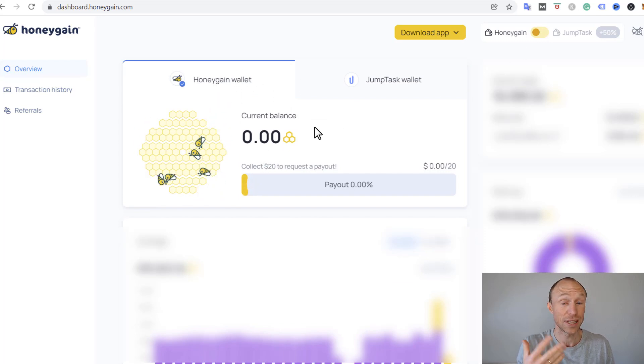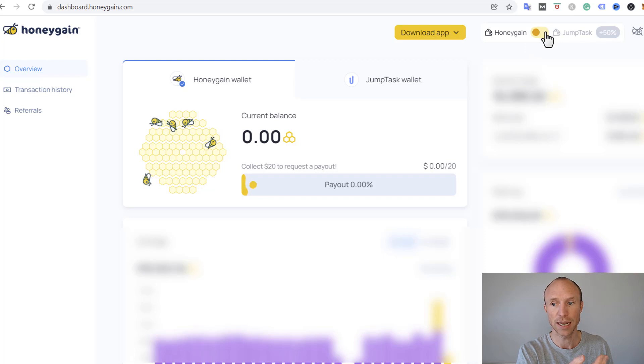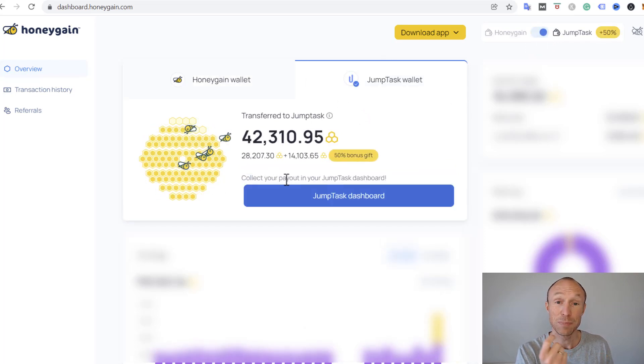Right now in Honeygain mode I have nothing, but what I earn will accumulate here and I would have to reach $20 to withdraw. If I switch back to Jump Task mode, whatever I earn will be paid out immediately into Jump Task in what's called Jump Token. I can also get paid in Jump Tokens from Honeygain mode — I'd earn $20 and get a 20% bonus — but in Jump Task mode I automatically get paid out as I earn, with a 50% bonus as of recording this video.